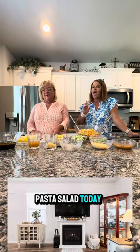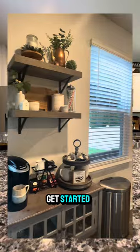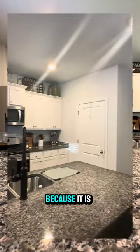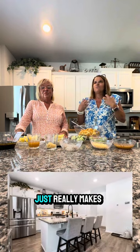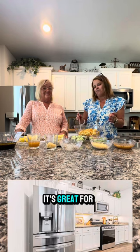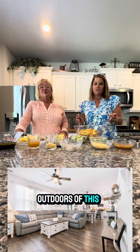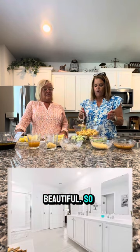We have a delicious pasta salad we're going to make today, as well as shrimp kabobs. I like to use the color noodles for this pasta salad because it is summery, and the colors mixed with the colors of the vegetables really makes it a pretty salad. It's great for summertime and outdoors. A little bit later you're gonna get to see an even nicer surprise — this gorgeous backyard!